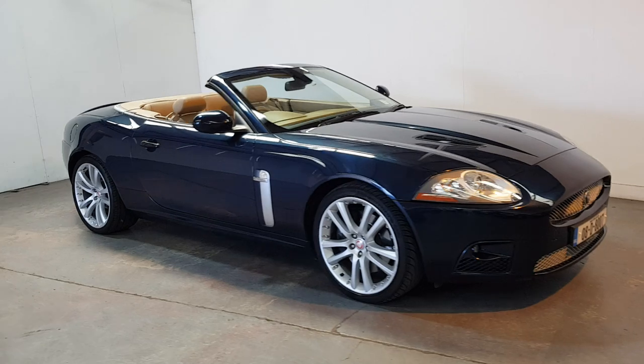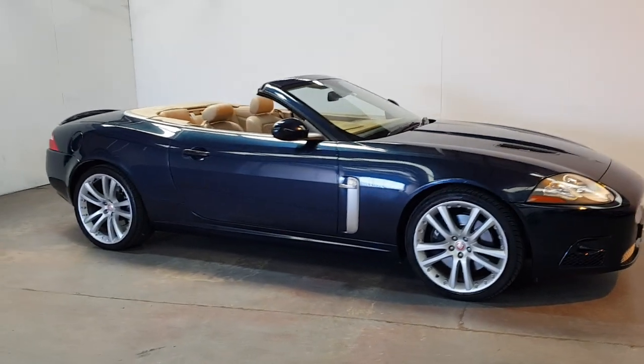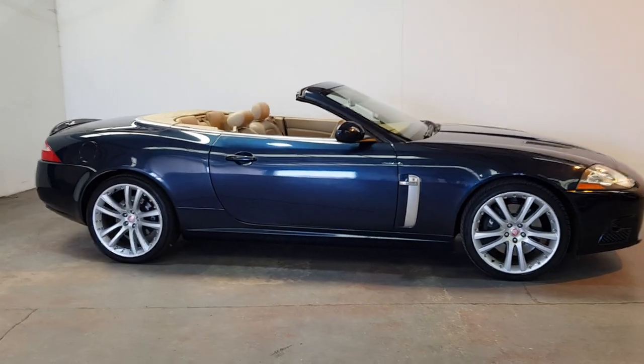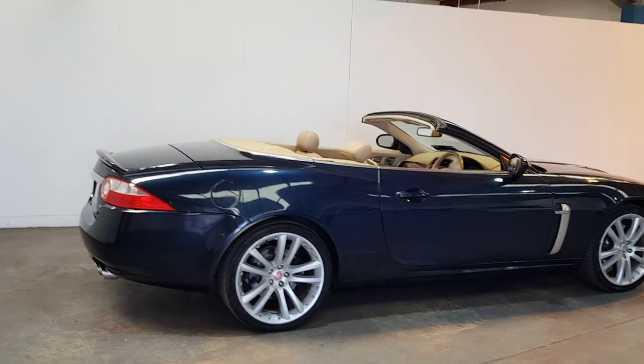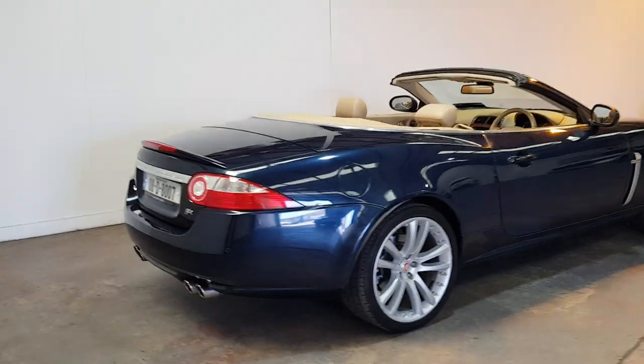High spec — it's got the split rim alloys. It's got a blue hood with the glass heated rear screen. Mackle ignition throughout. Quad exhaust on the rear.